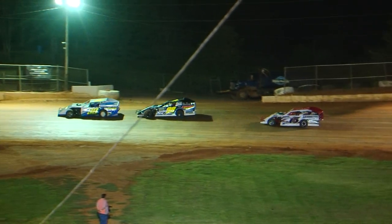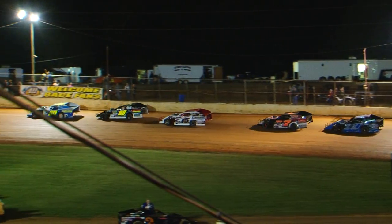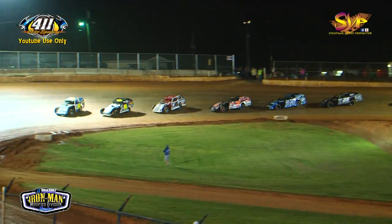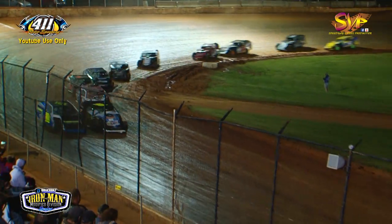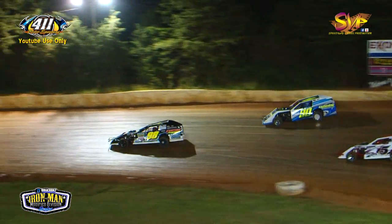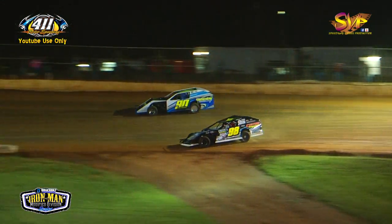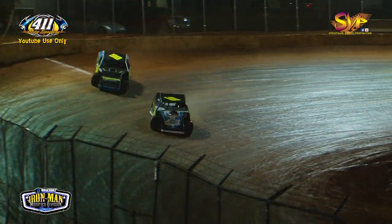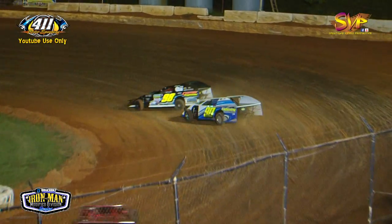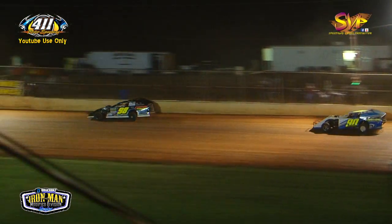Eight laps in the book, 17 to go. We'll see if Donnie Adams can hold on after getting into the wall. Green is back out — Sean Flannery quickly back towards the lead in turn one, and he may have the run down the back straightaway. Donnie Adams and Sean Flannery going at it for the lead. Flannery with the slap job out of turn four — Flannery to the lead!